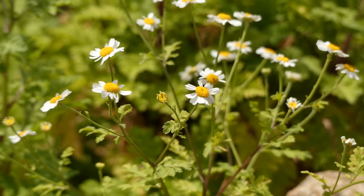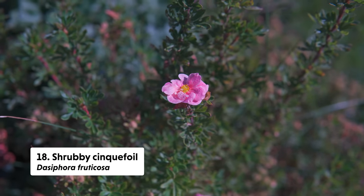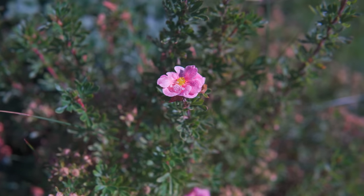Though there aren't a ton of blooms on shrubby cinquefoil, Dasiphora fruticosa, I'm including it here because it has popped out quite a few blooms throughout fall and there were still a few hanging on that were visited by pollinators even after a frost.